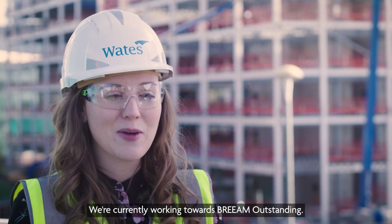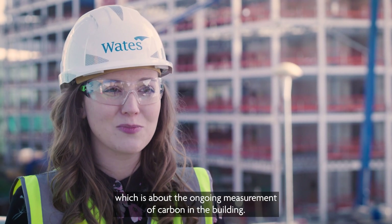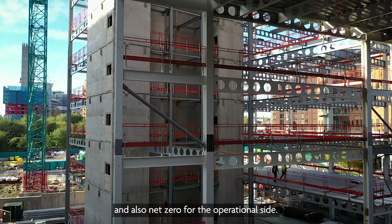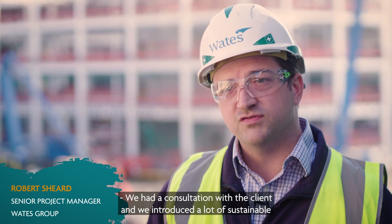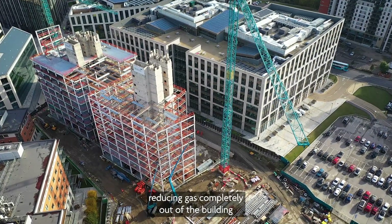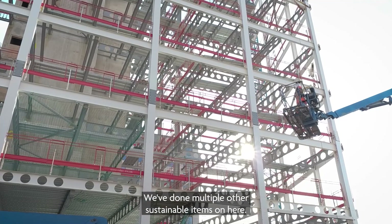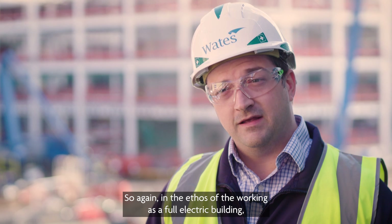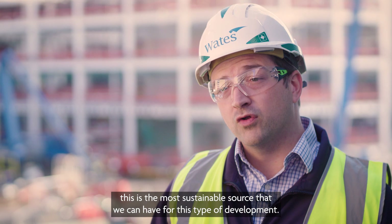We've got PV panels on site which provide 22% of the energy for the site cabins. We're currently working towards BREEAM Outstanding, and also towards NABERS UK ratings, which is about the ongoing measurement of carbon in the building. We are targeting net zero for embodied carbon and also net zero for the operational side. Following consultation with the client, we introduced a lot of sustainable elements, one of the main ones being removing gas completely from the building and making it a full electric solution. We've also introduced air source heat pumps, which in the ethos of a full electric building is the most sustainable source we can have for this type of development.